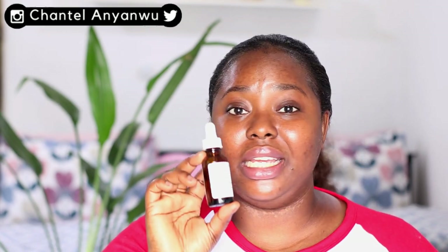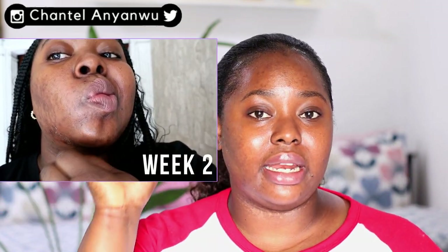Moving on to my night routine — the first product I apply is the Mandelic Acid, which is water-based. On initial use I did not like it; my skin was literally peeling. It was really bad — my skin was flaky, very dry, and I wasn't wearing makeup anymore. I gave it a few days, used it every other day instead of every day, and let my skin breathe and adjust. Now I use it without any adverse effects.